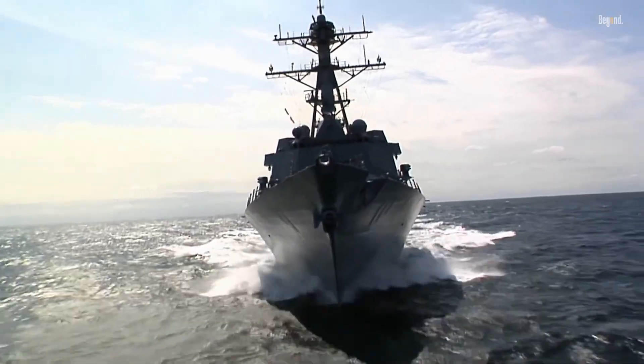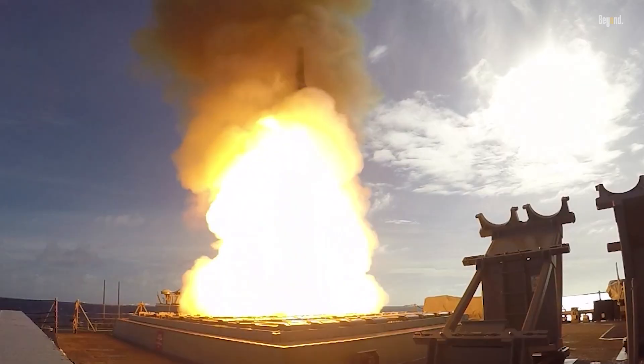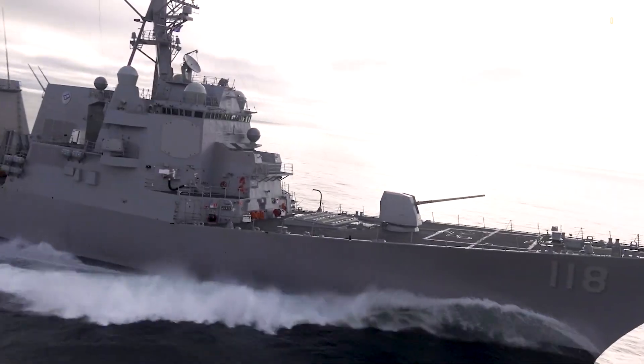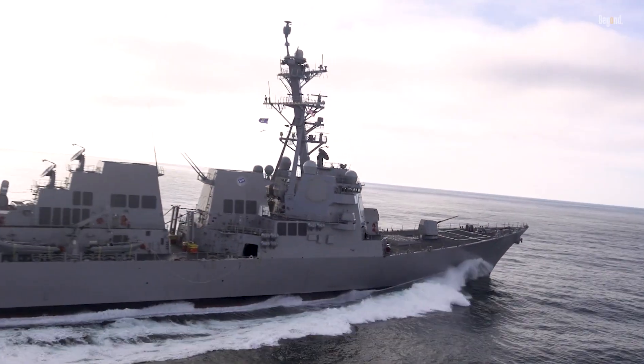Now, real-world ops — these ships don't sit idle. Since 1991, they've been in every hot zone. In the Gulf War, USS Arleigh Burke herself fired Tomahawks in Desert Storm. Post-9/11, they patrolled the Arabian Gulf, hunting pirates off Somalia. In 2011's Libya ops, they launched 100-plus Tomahawks for NATO strikes.